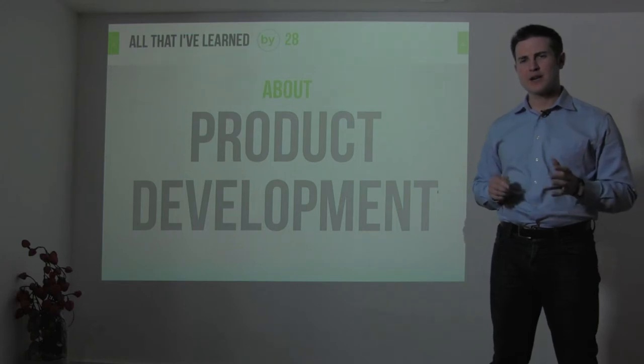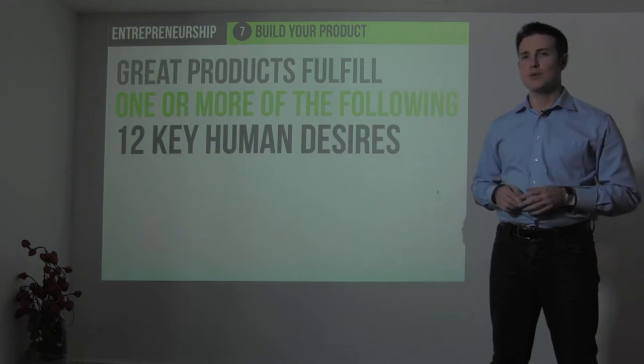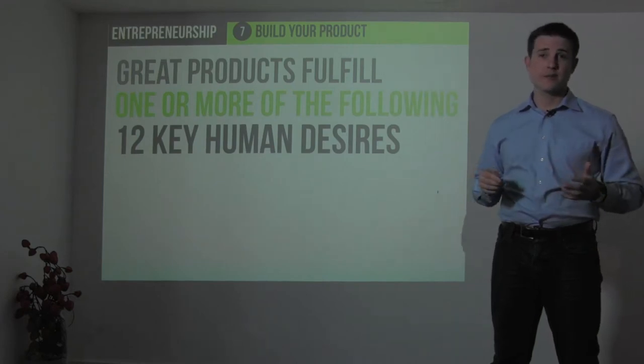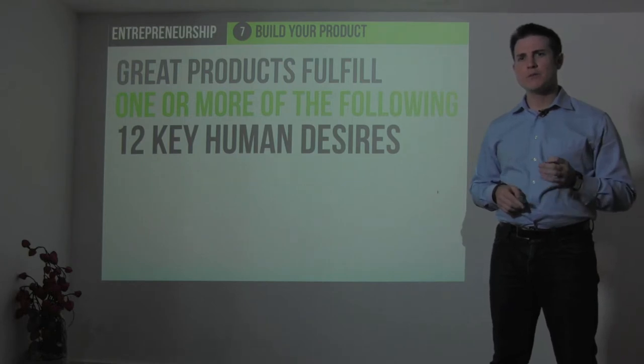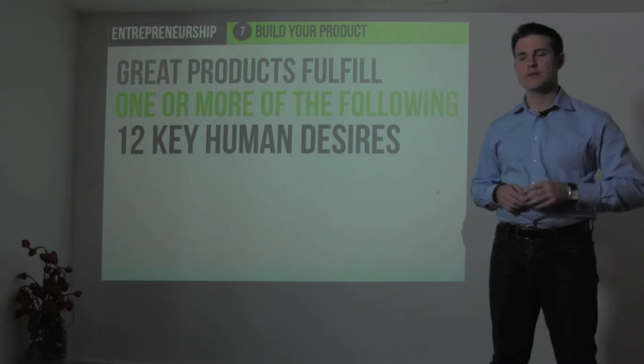Let's first talk about the characteristics of a great product. A great product — one that's going to have great success in the marketplace and make an impact in the world — fulfills one or more of the following 12 key human desires. Let's take a look at those.